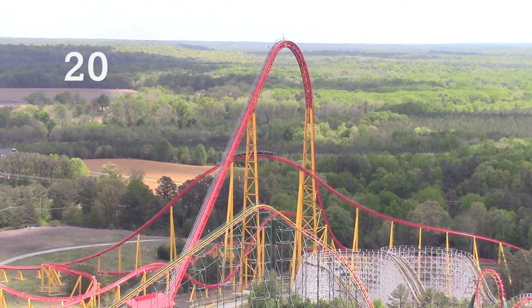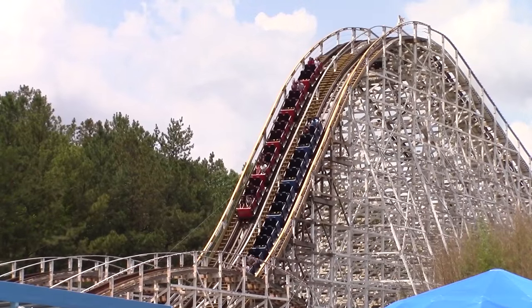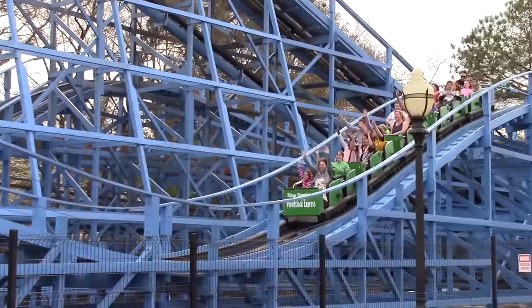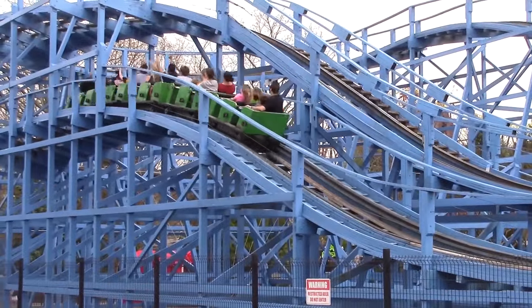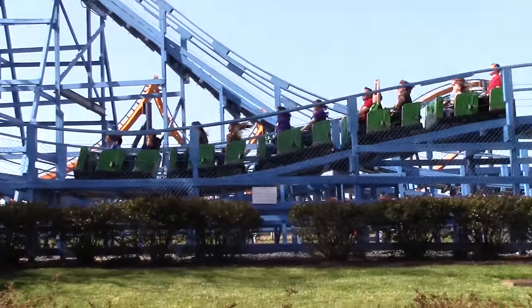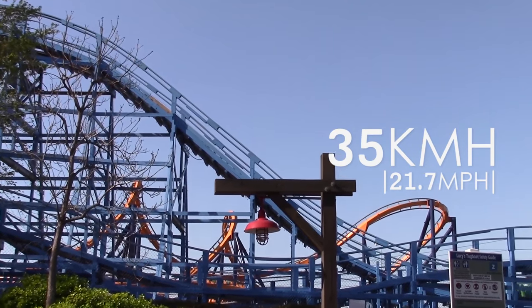On a clear day, guests are able to see up to 29 kilometres in the distance. Two roller coasters that opened with the park can still be found today: Woodstock Express and Rebel Yell. Woodstock Express, formerly Scooby Doo, Scooby Doo's Ghoster Coaster, and then just Ghoster Coaster, is a children's wooden coaster found within the Planet Snoopy section of the park. It measures 9.1 metres high and has a top speed of 35 kilometres per hour.